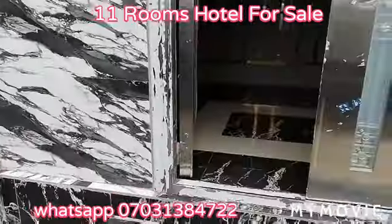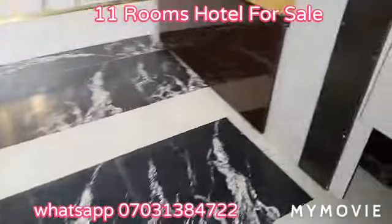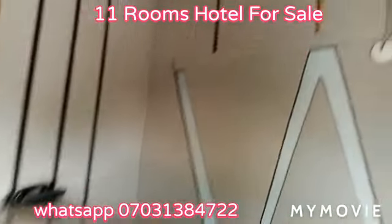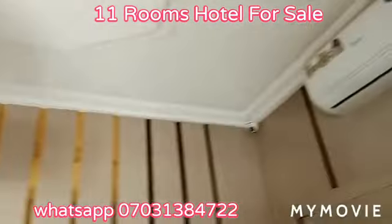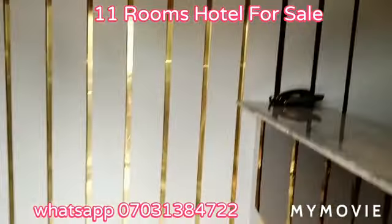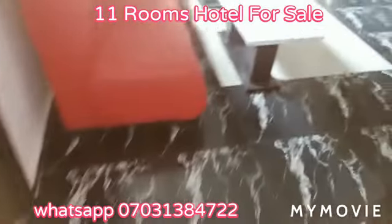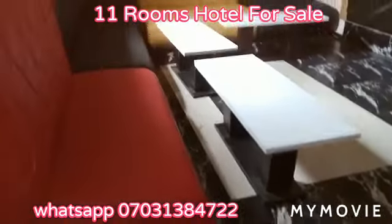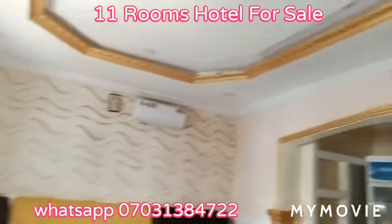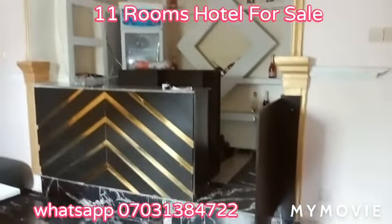So I want to check inside now. Okay, it's a VIP bar.